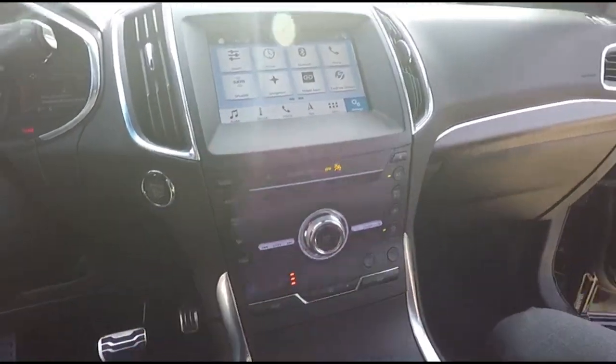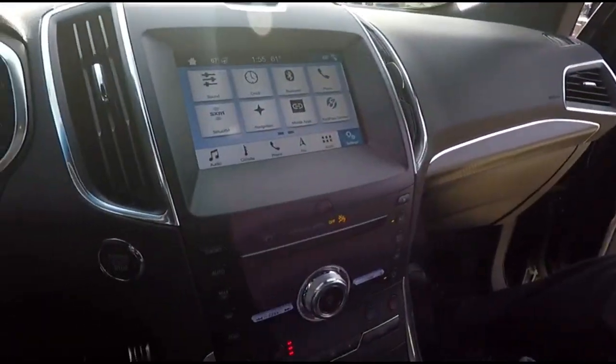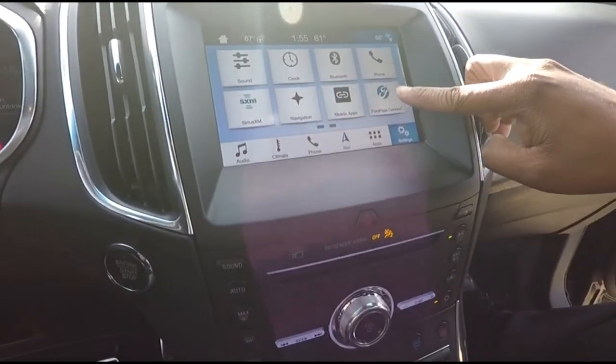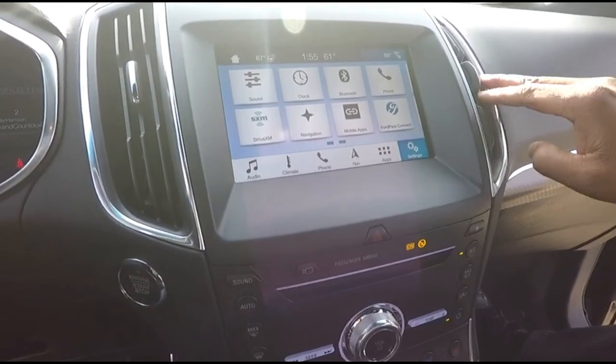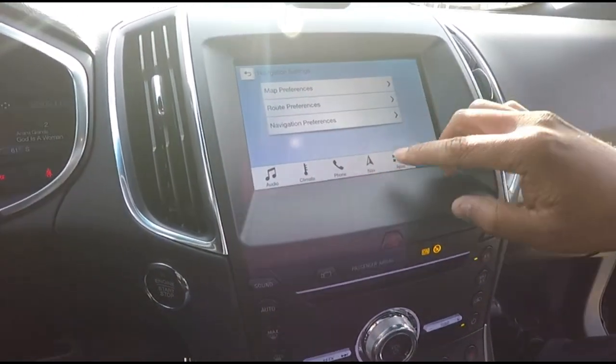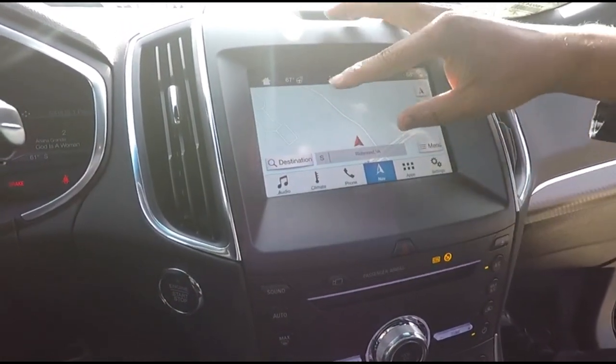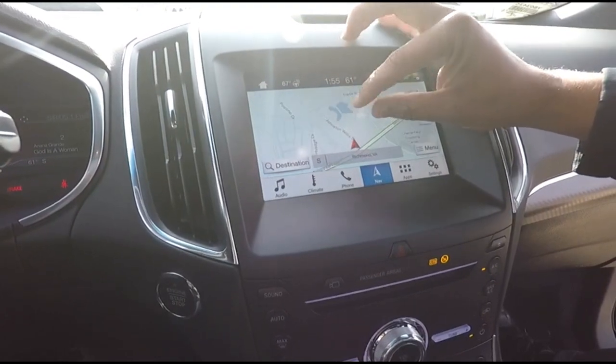Nice little rumble. Here's the screen — very clear. The infotainment system Ford uses is called Sync 3, running FordPass as the operating system. You can connect FordPass and activate it here, and it includes your navigation system.